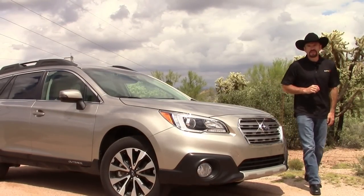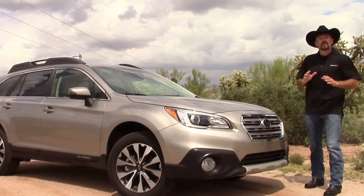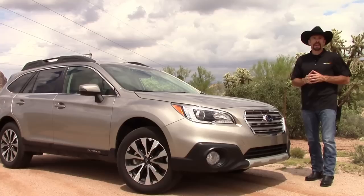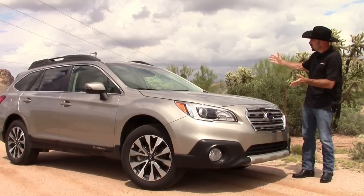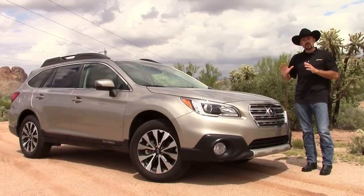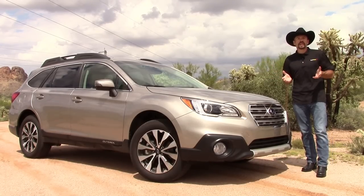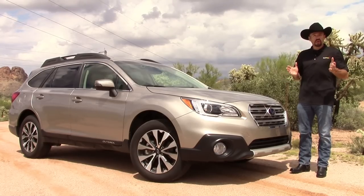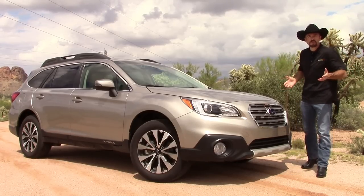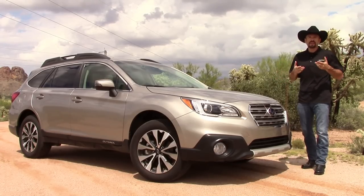Hey my friends, Sam Hamart for Test Driven TV. Today we're looking at the 2015 Subaru Outback Limited 3.6R Sport Utility Wagon. This is fully loaded for the Subaru line and it's an all-new car for 2015 — with an all-new platform underneath, an all-new design on the outside, and an all-new interior with higher quality materials. It's also got new technologies this year for driver assistance as well as infotainment. And in my 20 years of testing cars, this is my first Subaru test drive.